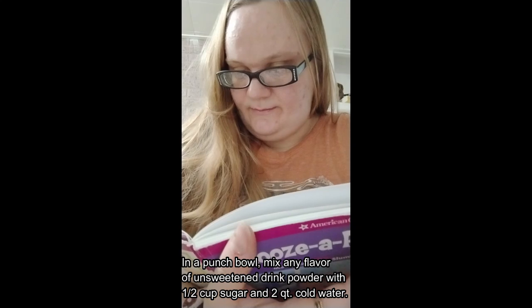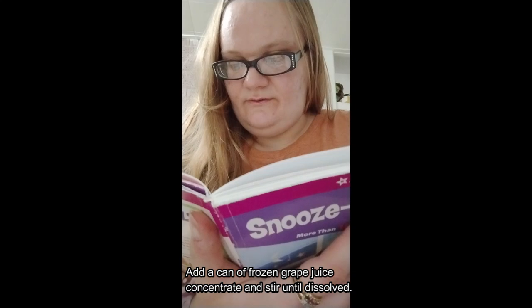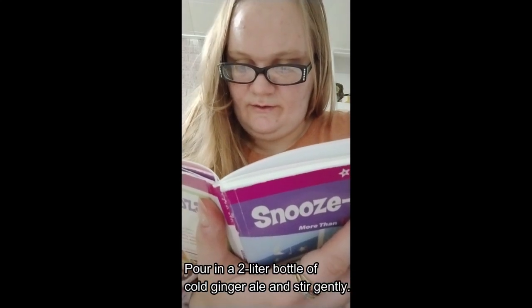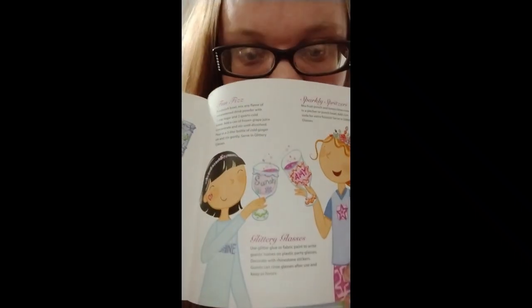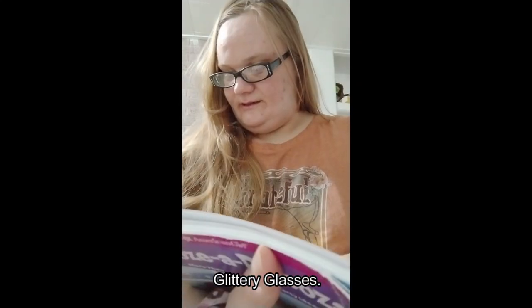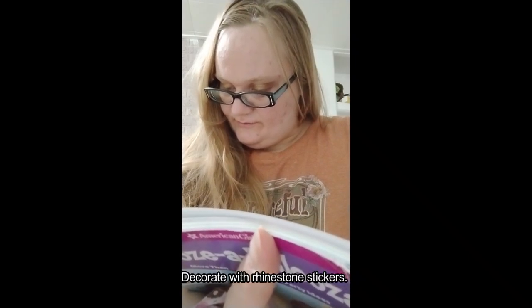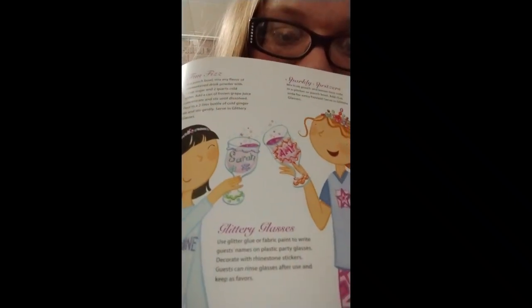Fun Fizz: in a punch bowl, mix any flavor of unsweetened drink powder with one half cup sugar and two quarts cold water. Add a can of frozen grape juice concentrate and stir until dissolved. Pour in a two-liter bottle of cold ginger ale and stir gently. Serve in glittery glasses. Sparkly Spritzers: mix fruit punch and lemon-lime soda in a pitcher or punch bowl, add club soda for extra fizz. Glittery Glasses: use glitter glue or fabric paint to write guests' names on plastic party glasses, decorate with rhinestone stickers — guests can rinse and keep as favors.